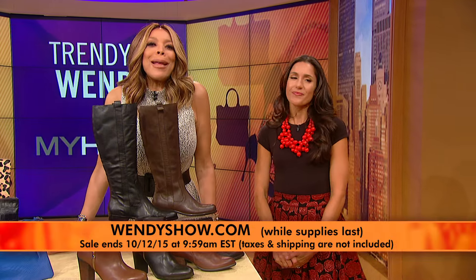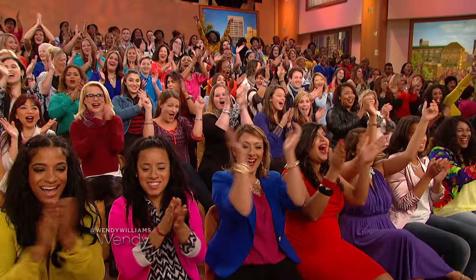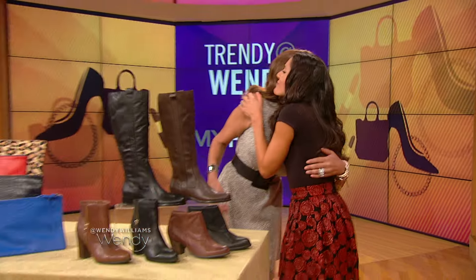I've got to say, Christine, you've done it again. These amazing deals are for Wendy Watchers only, but there's a limited supply, so you have to go to wendyshow.com right now before they all sell out. And I didn't forget about my studio audience — you're all going home with a $100 gift card to My Habit. Ask Wendy is next. Thank you so much.